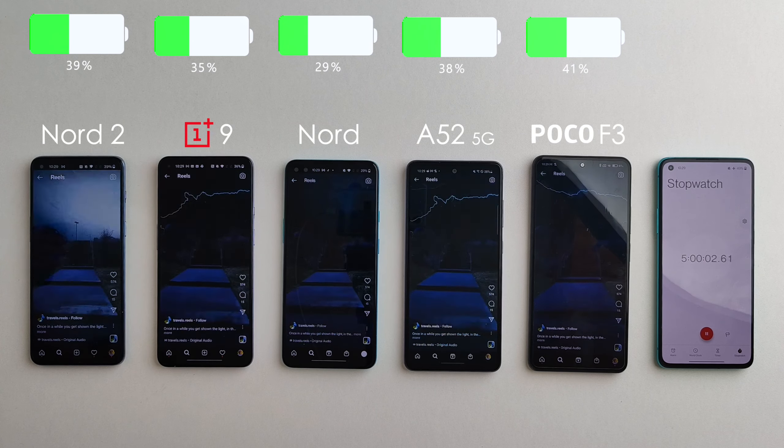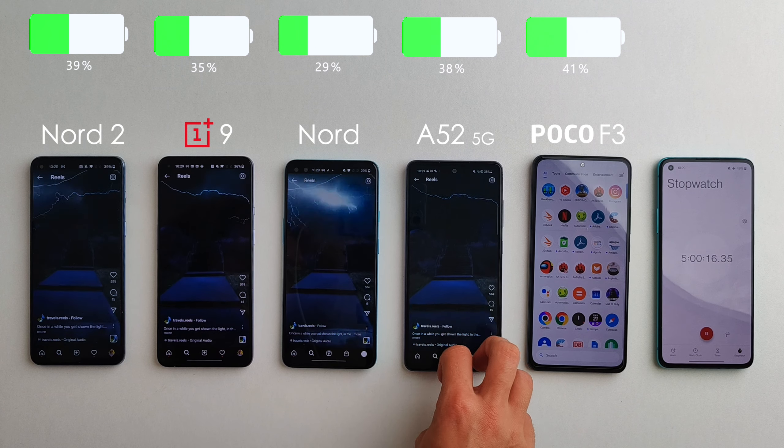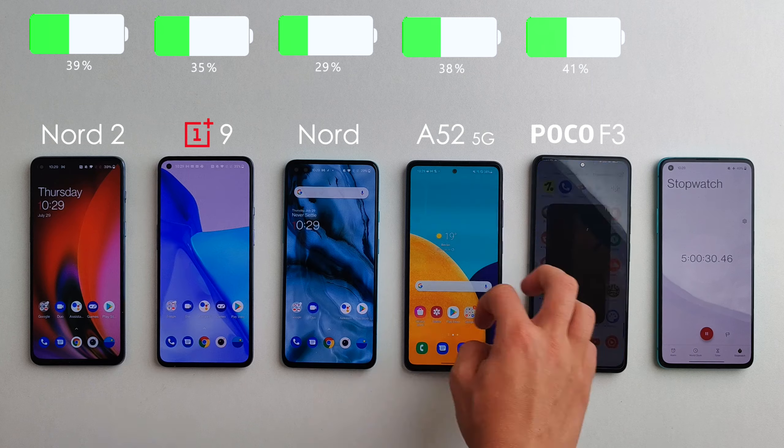Five hours in and the Nord 2 is actually catching up to the Poco F3, with now only a 2% difference, and it also narrowly surpassed the Samsung. The OnePlus 9 still has 35% remaining and the original Nord only 29%.